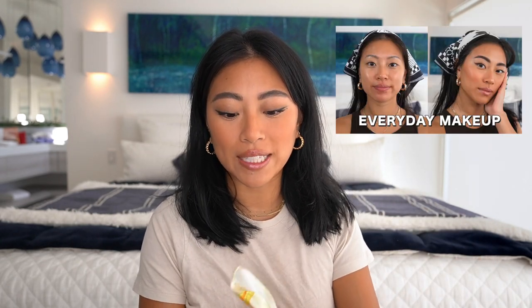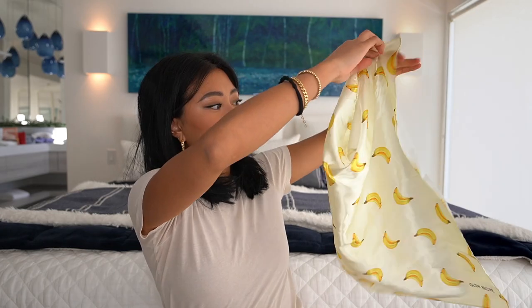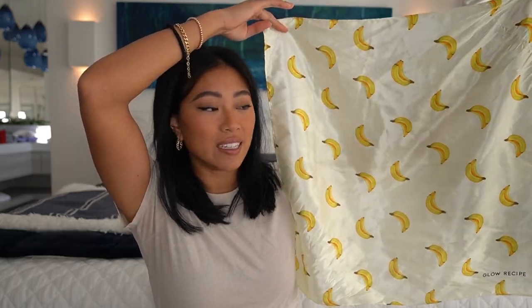The second style is this bandana situation. I got a couple of questions in my Full Face of Milk makeup video about how I tied it, and it's super easy. You can use any type of square scarf — this one was actually gifted to me from Glow Recipe. My black and white one was also gifted from another hair brand, but you can find tons of them on Amazon or even at T.J. Maxx in their accessories section.